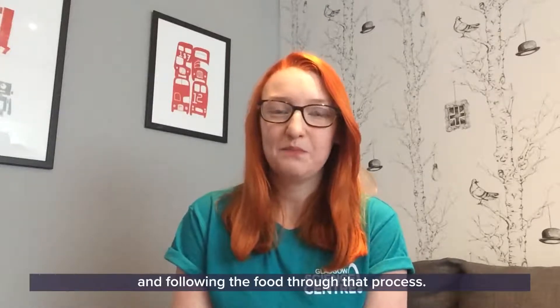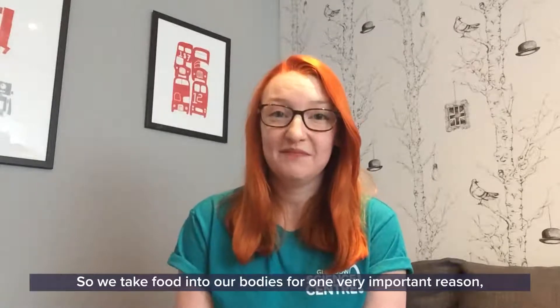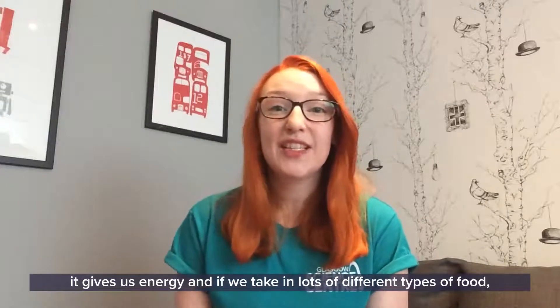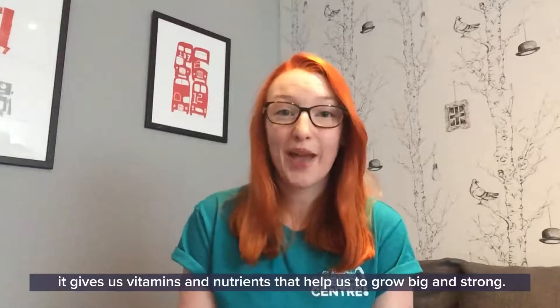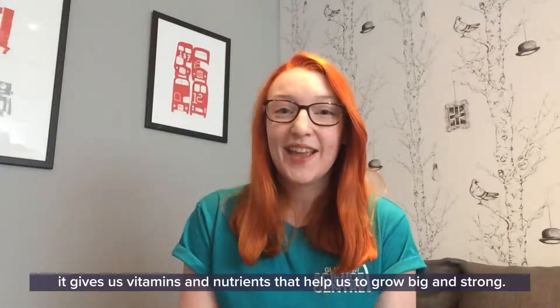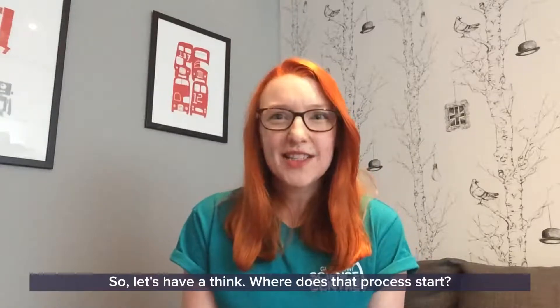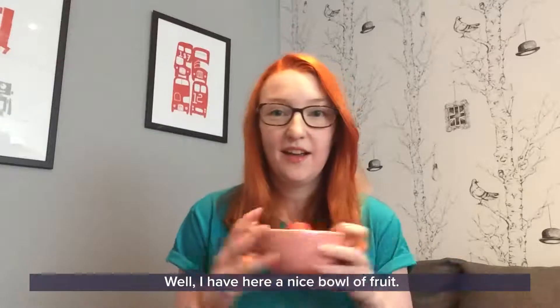We take food into our bodies for one very important reason - it gives us energy. And if we take in lots of different types of food it gives us vitamins and nutrients that help us to grow big and strong. So let's have a think - where does that process start?